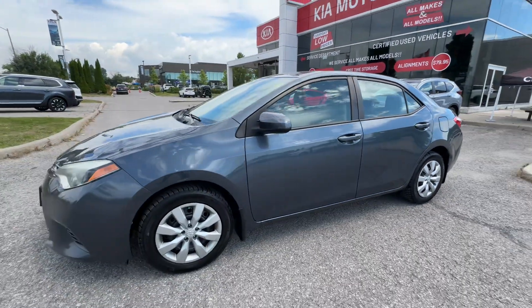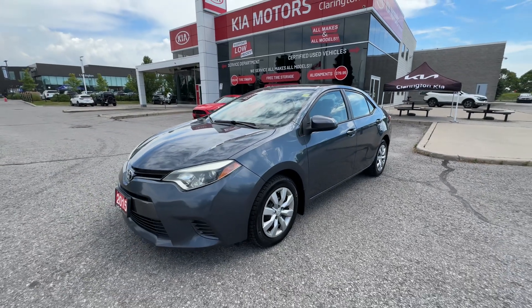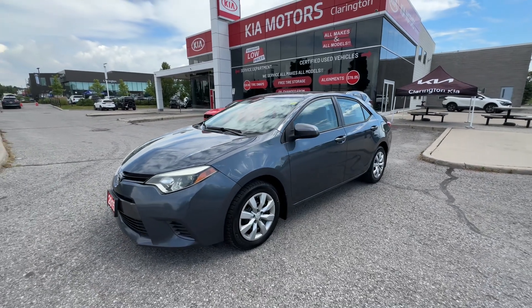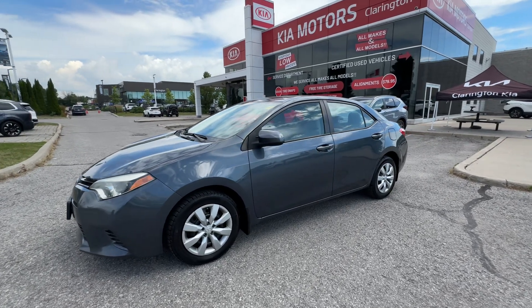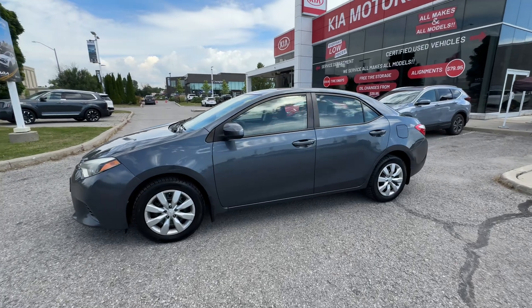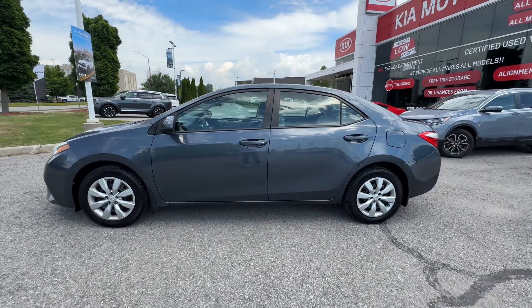This Toyota Corolla with 77,000K is available for sale here at Clarington Kia. If you'd like to view this or any other car, visit us online at claringtonkia.ca, or of course visit us here in Bowmanville — just a short drive from pretty much anywhere in the GTA. We're very centrally located in Ontario, so very convenient for you. Thanks for watching and congrats to whoever picks up this really nice looking Corolla.